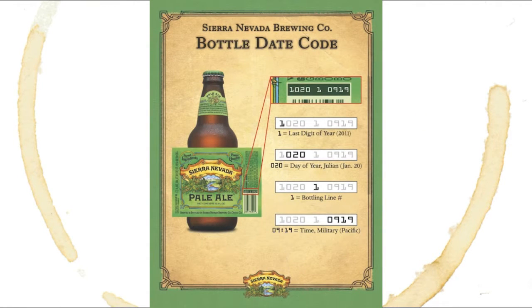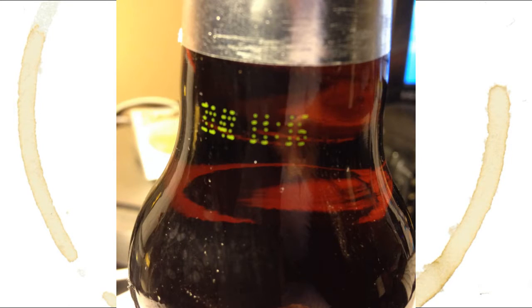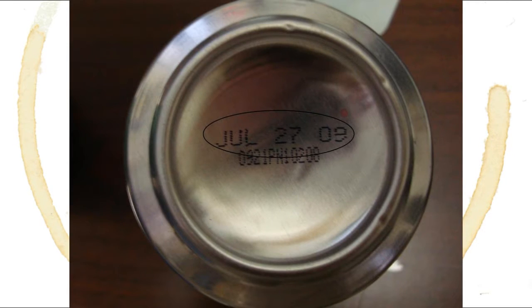Now, I found the hardest part of reading a date on a beer is actually finding the date stamp at all. Some breweries, like Sierra Nevada or Odell, clearly print dates on the label on all their beers. If you don't find a date on the label, bottles usually have a date stamped on the neck or shoulder of the bottle. On cans, the best place to look is usually the bottom.